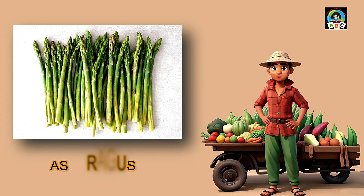Asparagus is like tasty green wonders for toddlers. It's full of vitamins, especially A and K, which help toddlers' bodies grow strong and healthy. Eating delicious asparagus can make your bones sturdy and your eyes sparkle. So when you have a plate full of these green wonders, know that you're building a happy and healthy toddler body with every crunchy bite.